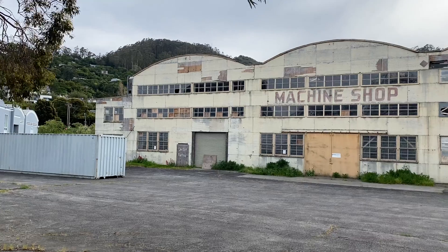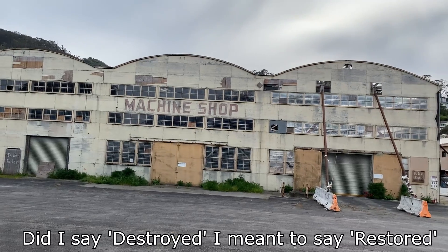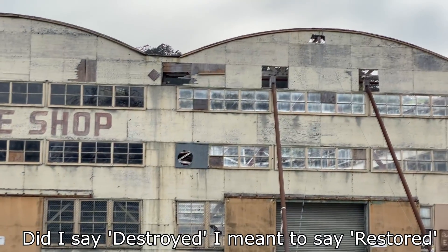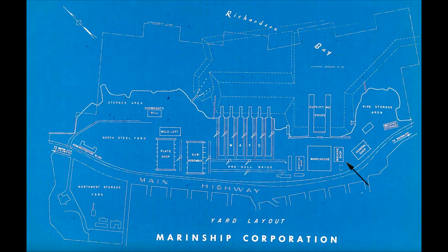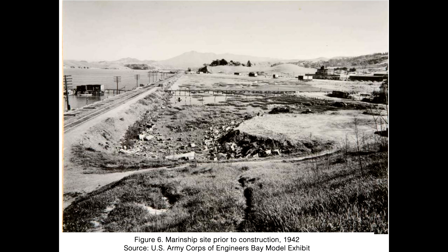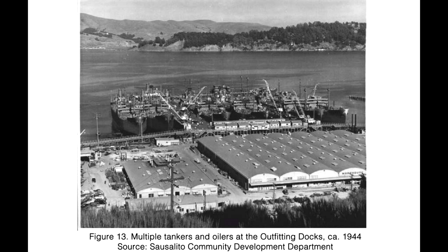I occasionally go kayaking out of a place in Sausalito, and in that area there's a building that's currently being destroyed. On the side it says 'machine shop.' It was the machine shop for the Marin Shipbuilding Division of W.A. Bechtel Company, generally shortened to Marin Ship. During World War II, this shipyard was stood up in a matter of months so that it could build ships for the war effort. In the few years that it operated, it built almost 100 tankers, freighters, and supply ships.